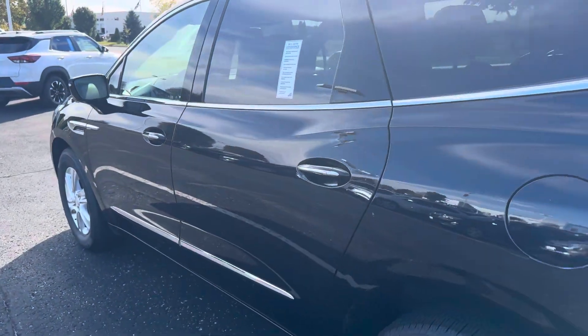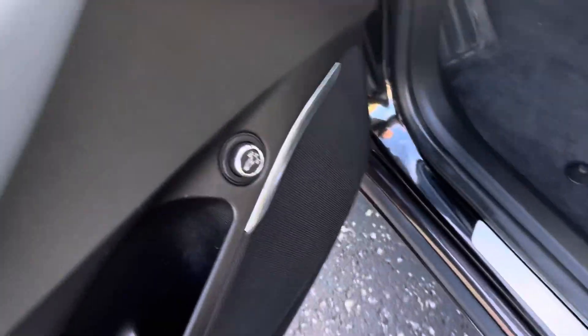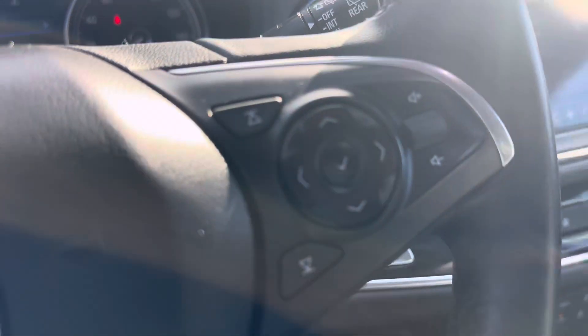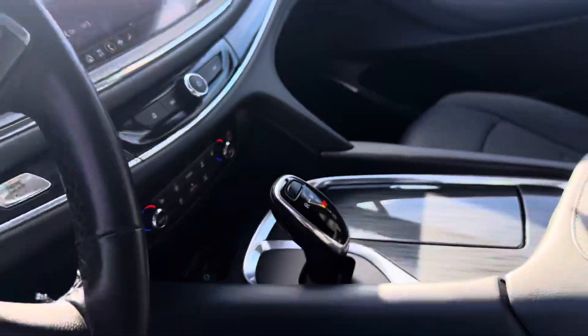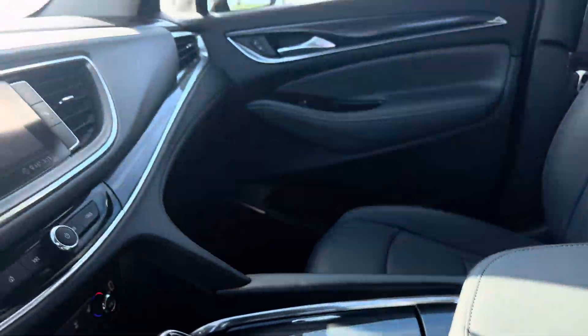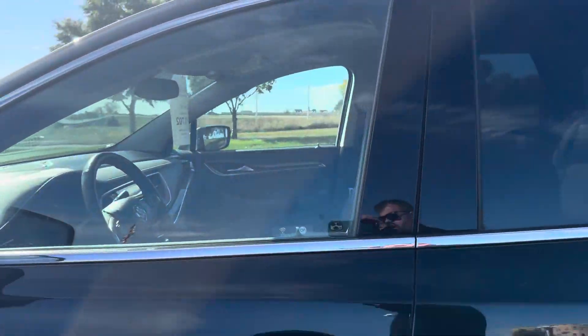Coming down the driver's side — nice, clean car. There's another control for the power liftgate on this side as well.